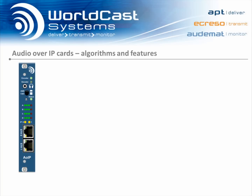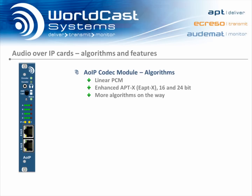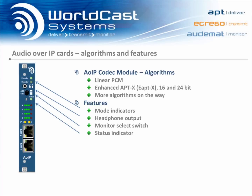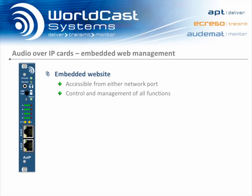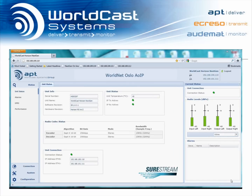The audio over IP module supports several algorithms to ensure maximum compatibility with existing systems. As an independent module, each audio over IP card has its own encoder and decoder mode indicators, headphone output, a monitor select switch, status indication, level indicators on all four audio channels, indications of Ethernet activity, and of course the dual network ports.